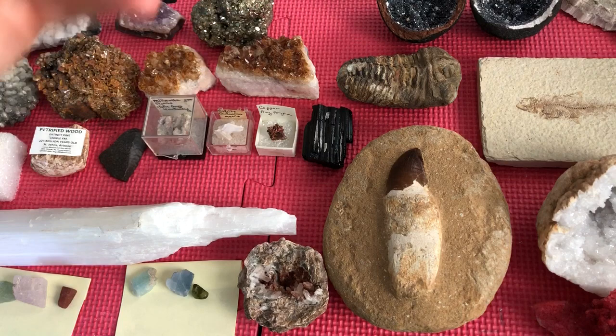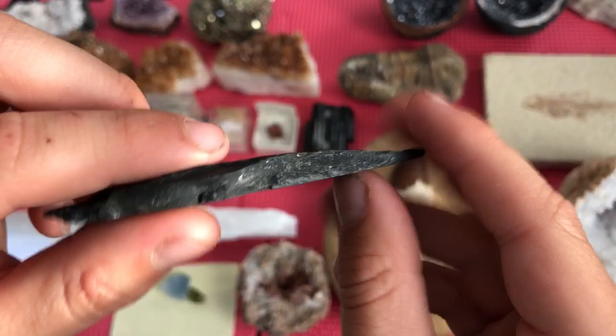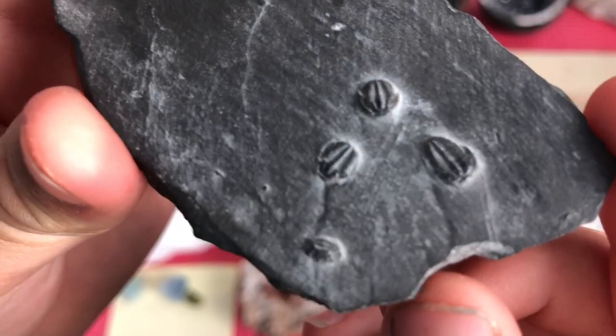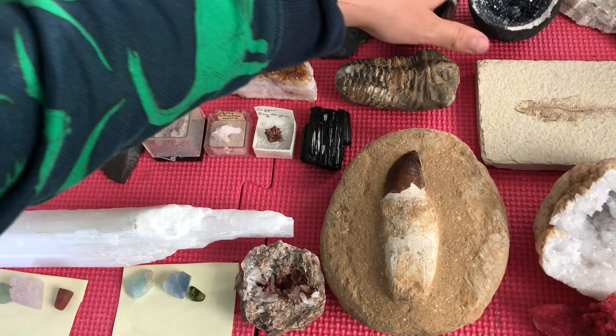I got this from the meteorite crater in Arizona. This is a piece of schist with these trilobite fossils — they're really small. I also have a big trilobite fossil. Look how small they could get, and look how big they could get.